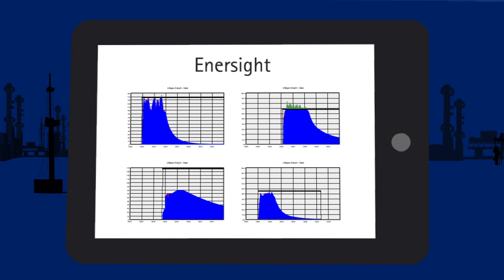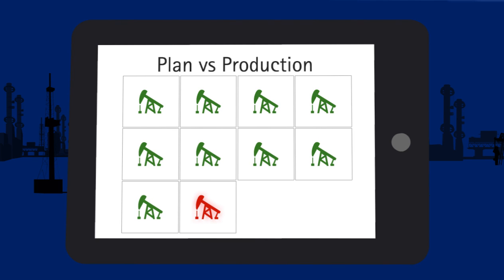I then manage the forecast in a hydrocarbon accounting system such as SAP Upstream Operations Management, where I perform the planned versus actual comparison.